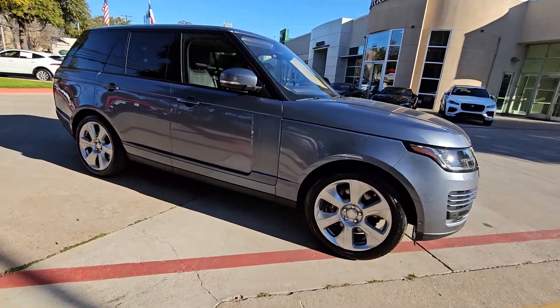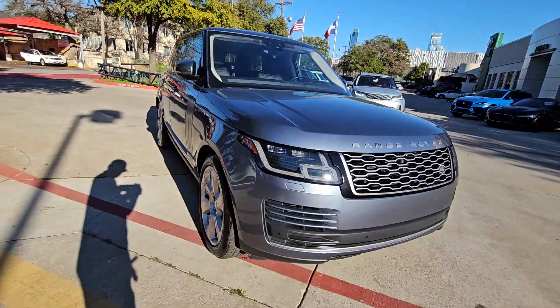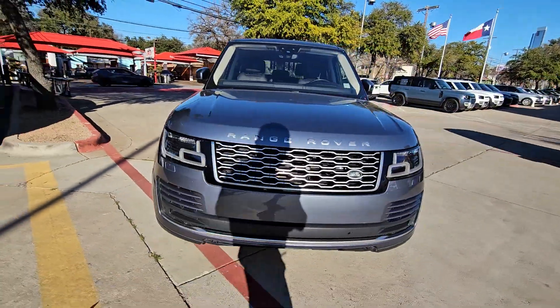Elegant, powerful, richly appointed, and exquisitely modern in every way, it takes you to the pinnacle in royal style.